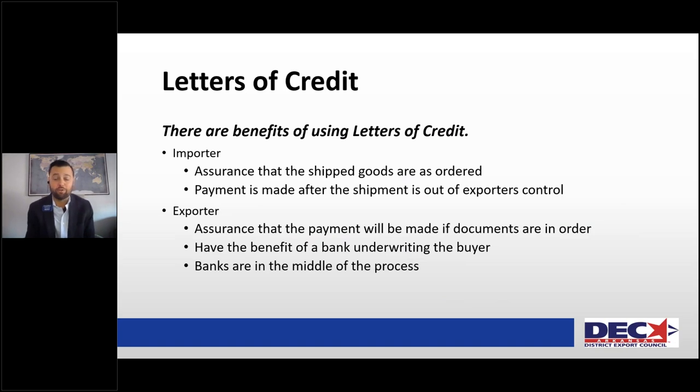The benefits of using letters of credit: for your buyer — the importer — they work with the freight forwarder who confirms the goods are on the boat or plane and are just as ordered. Payment is made after the shipment is out of your control, which mitigates their risk and ensures the product won't be tampered with. For you as the exporter, you have the buyer's bank underwriting the buyer instead of you underwriting the buyer, which helps you increase the terms you offer to your client, and you have assurance that payment will be made as long as you did everything you said you would do.